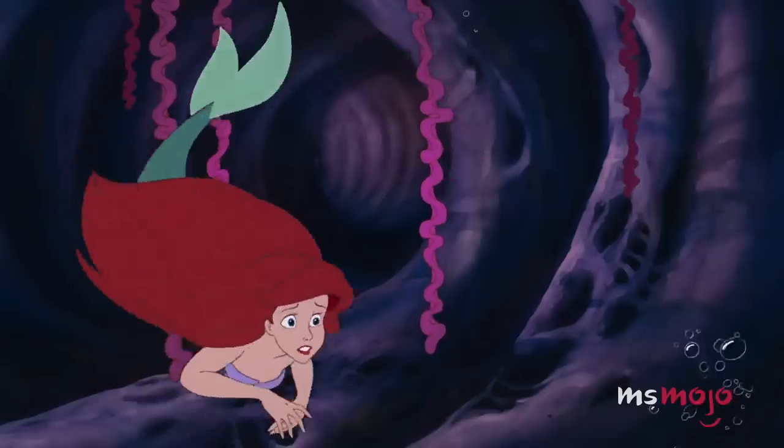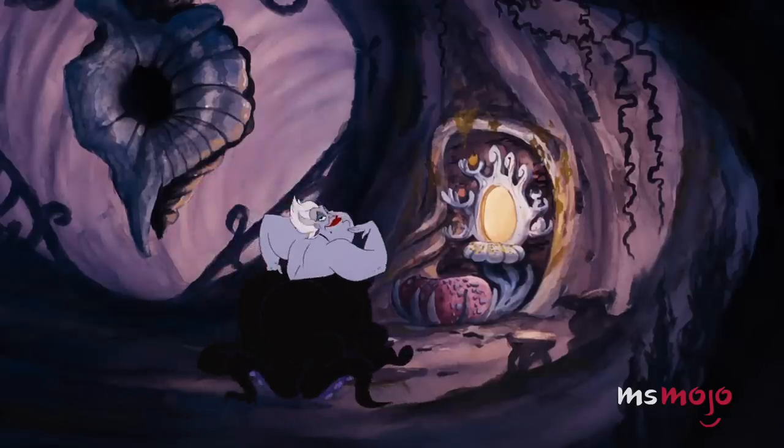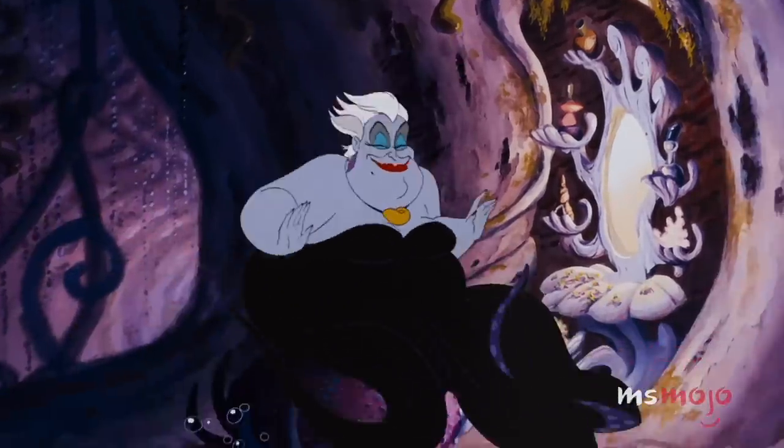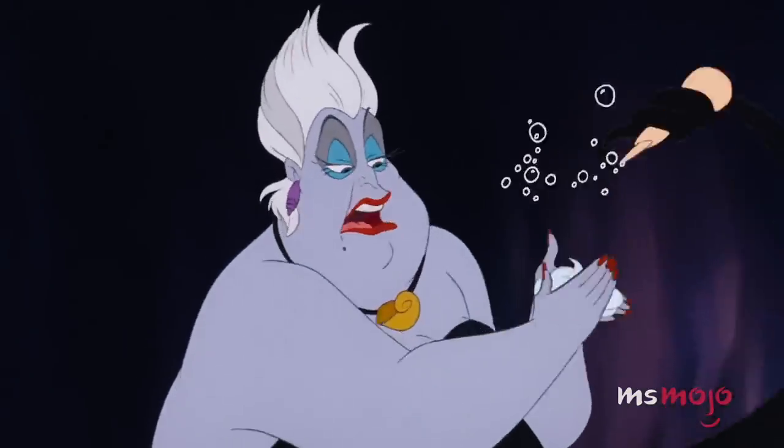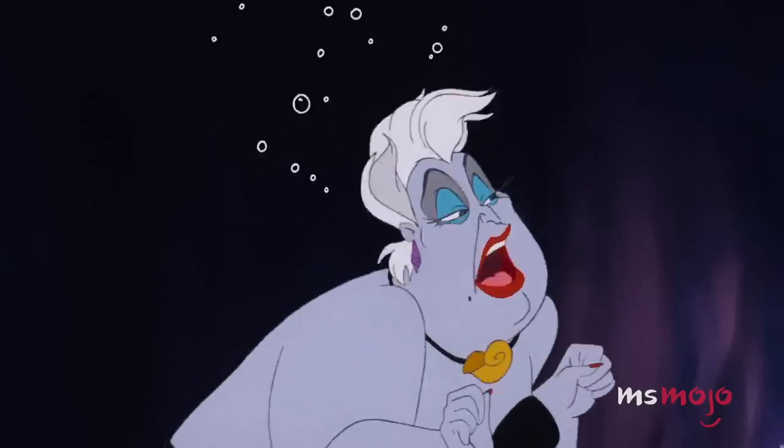Ursula's hair mousse is also a source of intrigue, although we're not sure how effective it can be underwater.